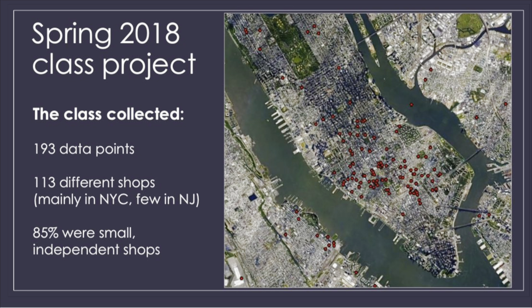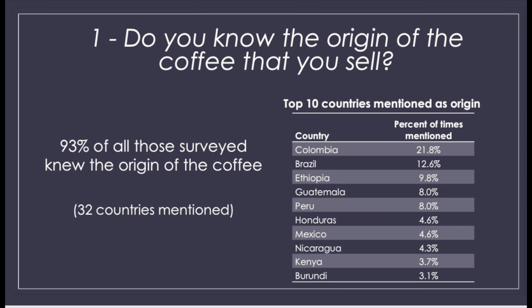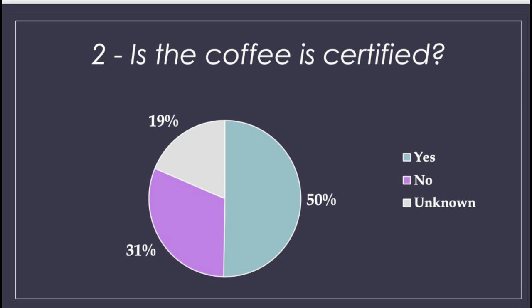I teach a couple of classes here in New York City — I'm an adjunct professor at Columbia University. This project is from the New School. I had an undergraduate class of about 23 students and I asked each of them to go to 10 different coffee shops and ask three questions to the person serving the coffee — either the cashier or the barista. The first question was: do you know the origin of the coffee? Most of them did — that number was about 93%.